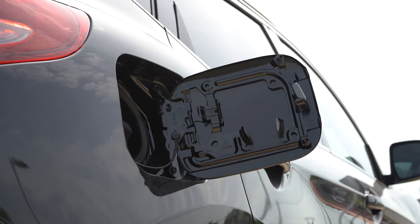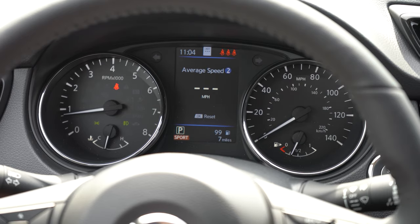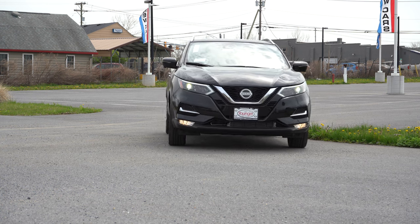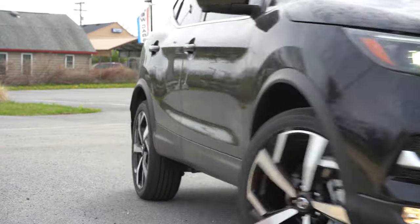Before the acceleration test, I want to mention the drive modes. There are two of them, located just by the driver's left knee: Eco and Sport. They will adjust things like throttle response, shift points, and steering sensitivity. Having said that, let's go ahead and put that acceleration to the test and see how quickly we can get the 2022 Rogue Sport up to speed.